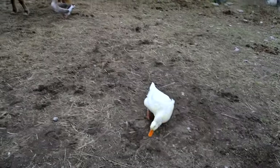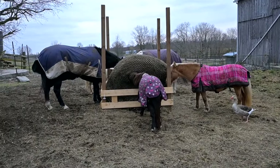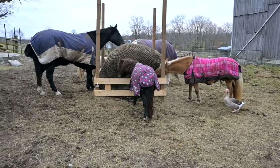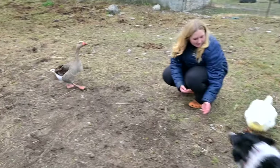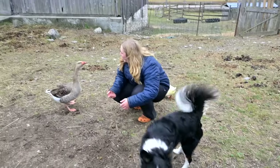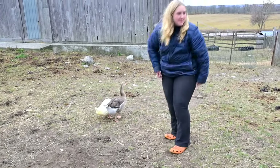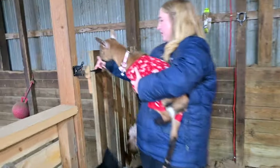My friend told me that our barnyard reminds her of the movie Babe, and that made me so happy because I love a good barnyard like that. This barnyard just makes me so happy. Let's see if our animals follow us and show up on this side of the barn.